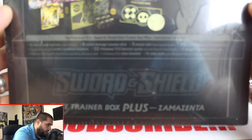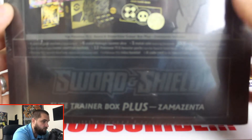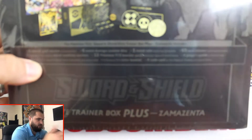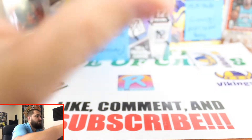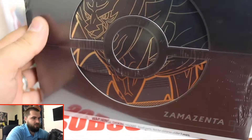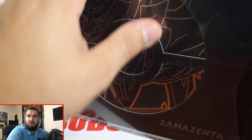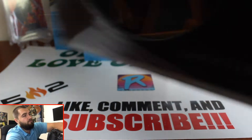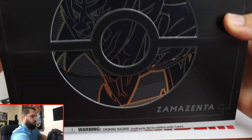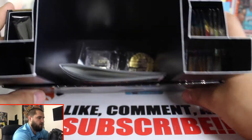So this is the Zamazenta - if anybody wants to see that you can pause and take a look. This is the Sword and Shield Elite Trainer Box Plus Zamazenta. I've been itching to open some Pokémon on the channel. I was hoping to get some Select basketball but it seems like in my area Target is not shipping in time, so I thought for a deal I'd just hop right in.